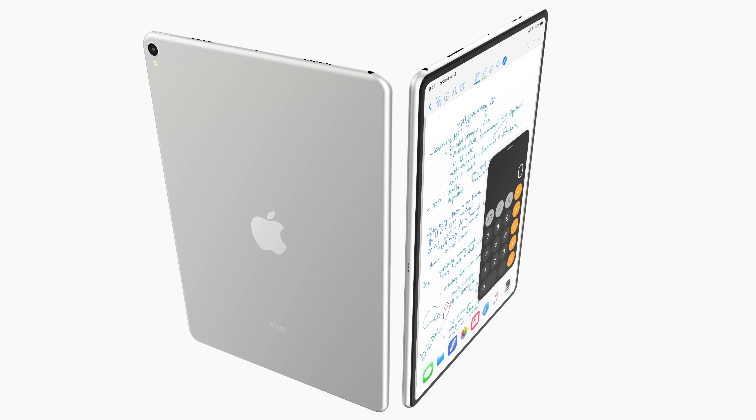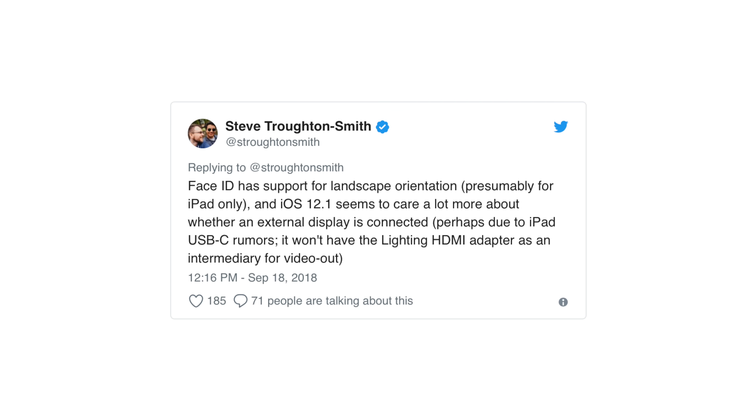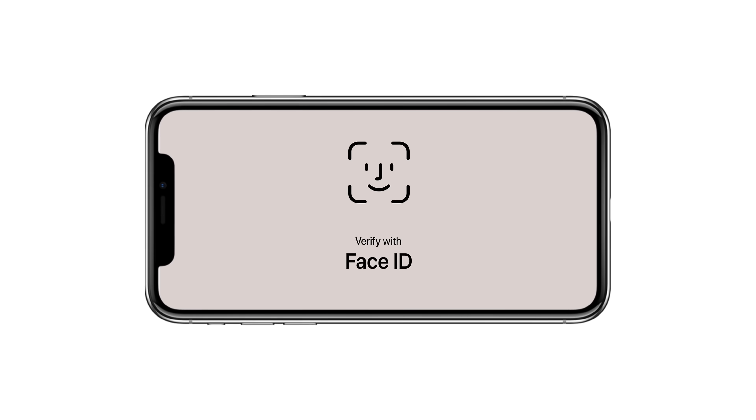Developer Rambo also confirms that horizontal Face ID will be coming to this new iPad, so you'll be able to unlock it in both vertical and horizontal orientation. Developer Steve Trotton-Smith found code in iOS 12.1 confirming this. Unfortunately, it cannot be ported to an iPhone via software update due to an alignment issue. So it'll be happening on iPads, and maybe future iPhones, but not the XS Max. Horizontal Face ID is a great idea on an iPad since many apps use horizontal orientation.